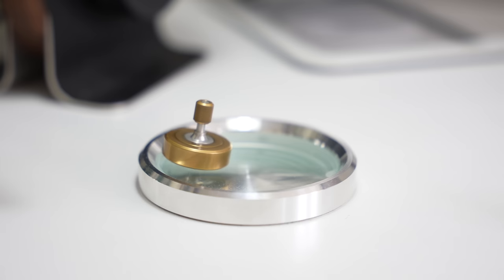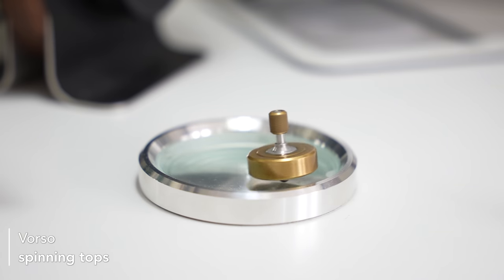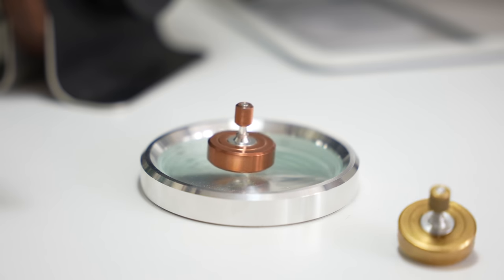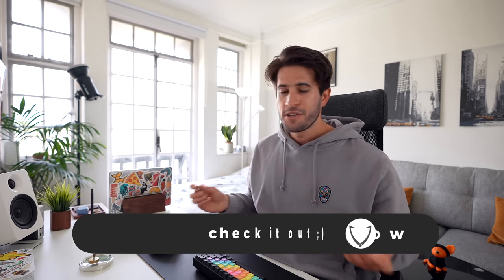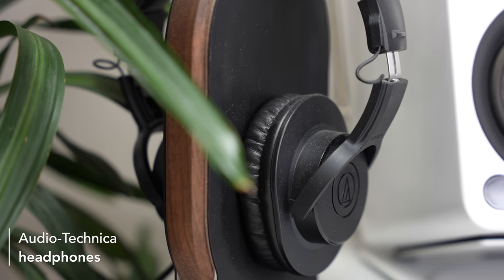Next to the podcasting arm I have something pretty strange that most of you probably haven't seen before — they're basically single machined pieces of brass, copper, aluminum, or steel, and what you do is spin them on a piece of glass. I find them so lovely to hold in the hand, so relaxing to play with, and when you spin them on this piece of glass they spin for 10 to 15 minutes. I've got an affiliate link in the description if you want to pick one up.